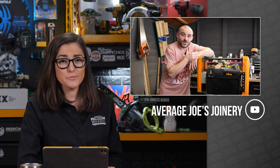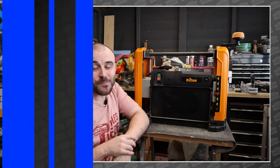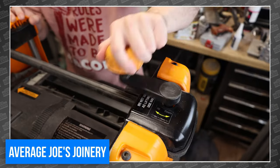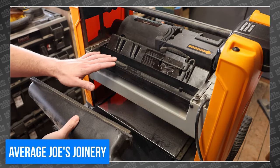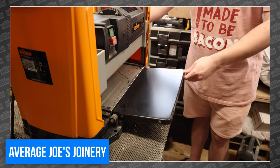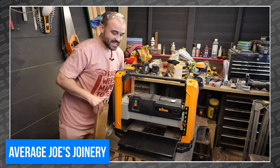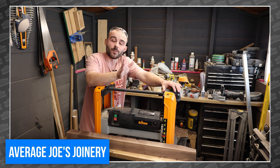Earlier this week, one of our production crew members pointed us to this guy — that's Joe. This week he reviewed a Triton TPT 125 thickness planer. For the last few years, Joe's been putting it to work in his shop and figured now was a good time to share his thoughts. He goes over the features of the planer, and for those new to planing, he offers a quick explanation of how it works. He likes the portability, cutting capacity, the fold-out tray, and the build quality. The only downsides for Joe are the snipe and the noise, but overall he really likes it. Sandy, thank you so much for introducing us to his channel — go watch Joe's video and give him a thumbs up and a sub at AverageJoe's Joinery.